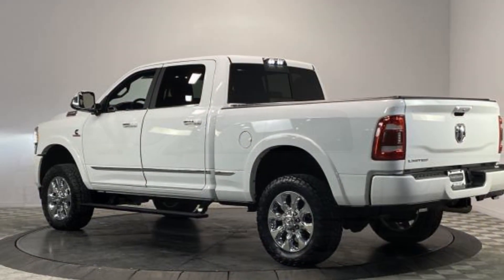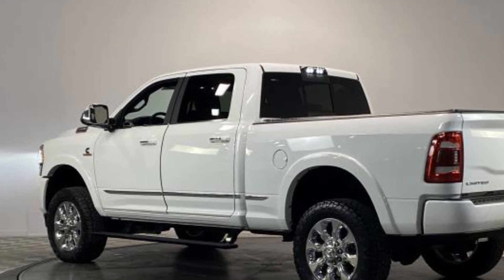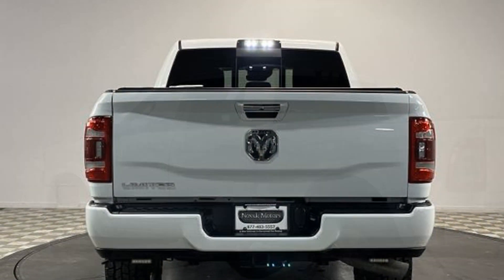turbocharged engine, multi-zone air conditioning, four-wheel drive, blind spot monitor, parking aid sensor, and diesel fuel.